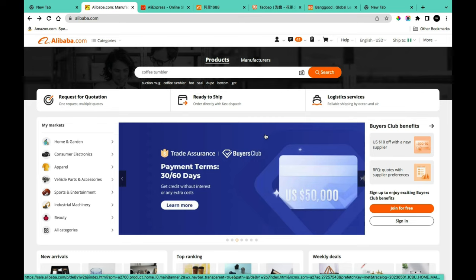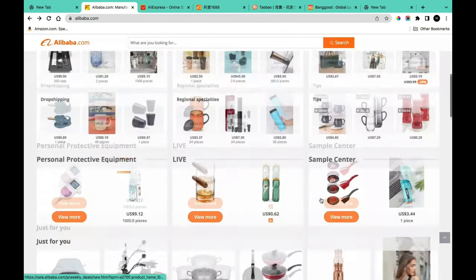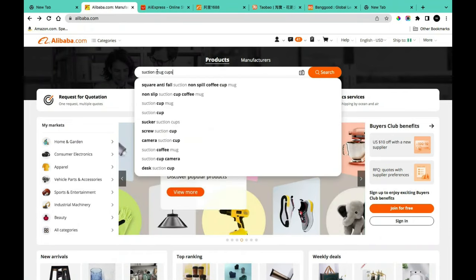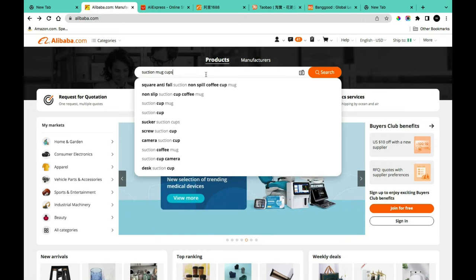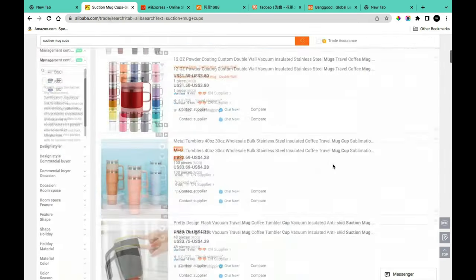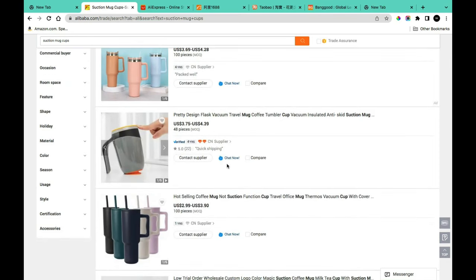Once you've selected your marketplace, the next step is to find a product you're interested in. Each platform has different ways to search. You can use text search, image search, browse the market section, or browse the dashboard. For example, if you search 'suction cup' you'll get all products with that keyword — like suction cup mugs — and you can scroll to see different variations.